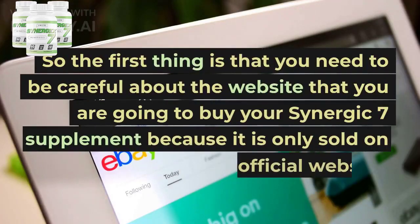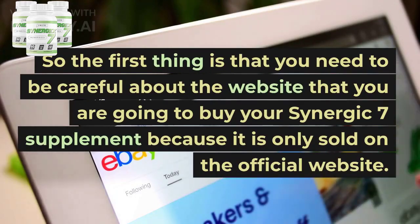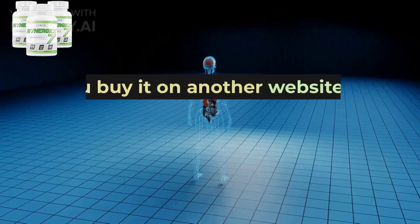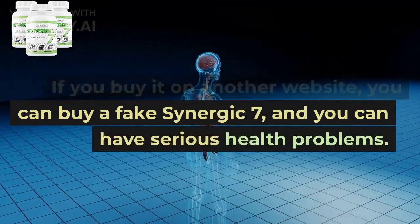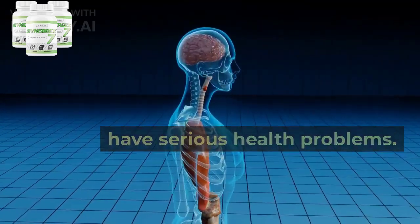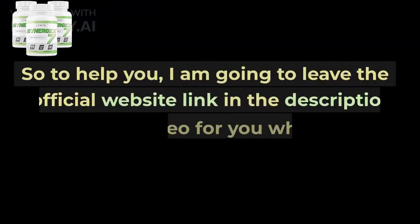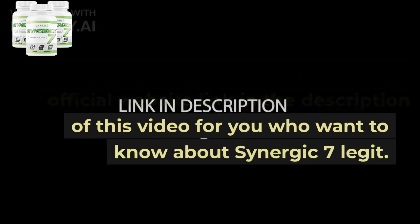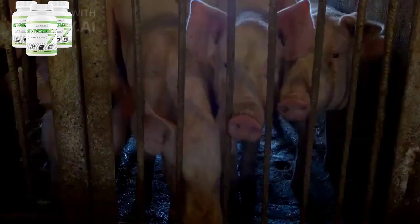The first thing is that you need to be careful about the website where you buy your Synergic 7 supplement, because it is only sold on the official website. If you buy it on another website, you can buy a fake Synergic 7 and have serious health problems. To help you, I am going to leave the official website link in the description of this video.